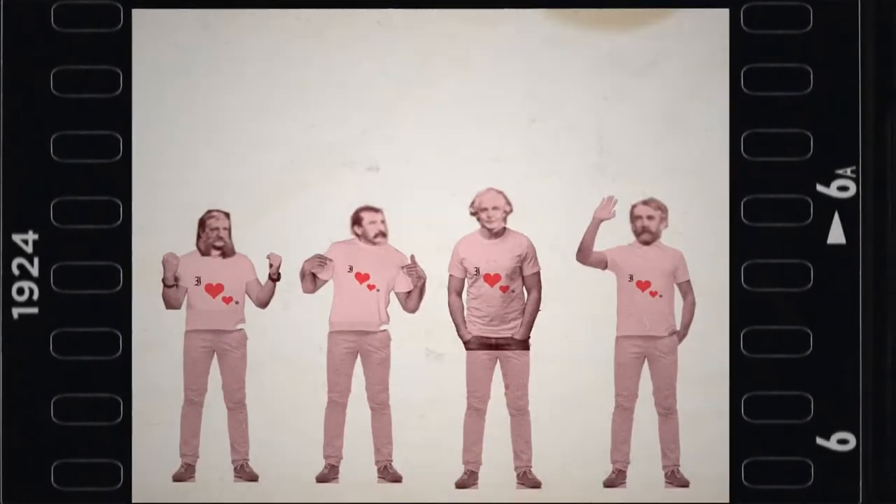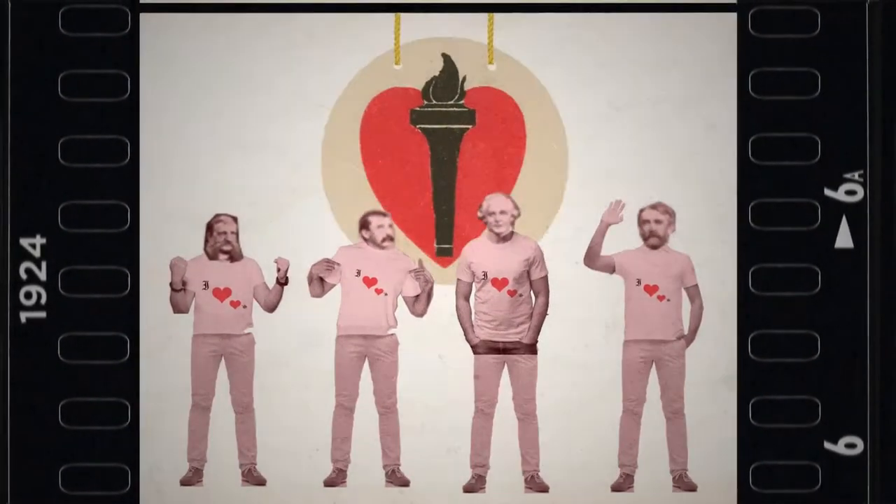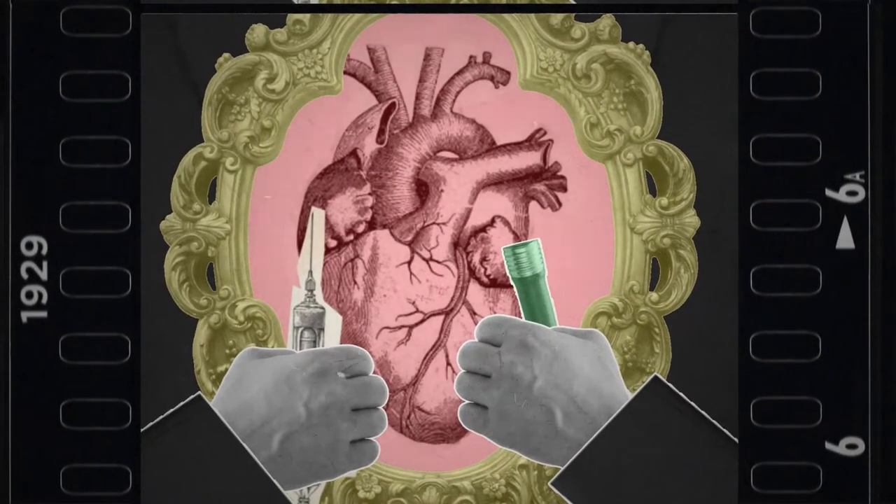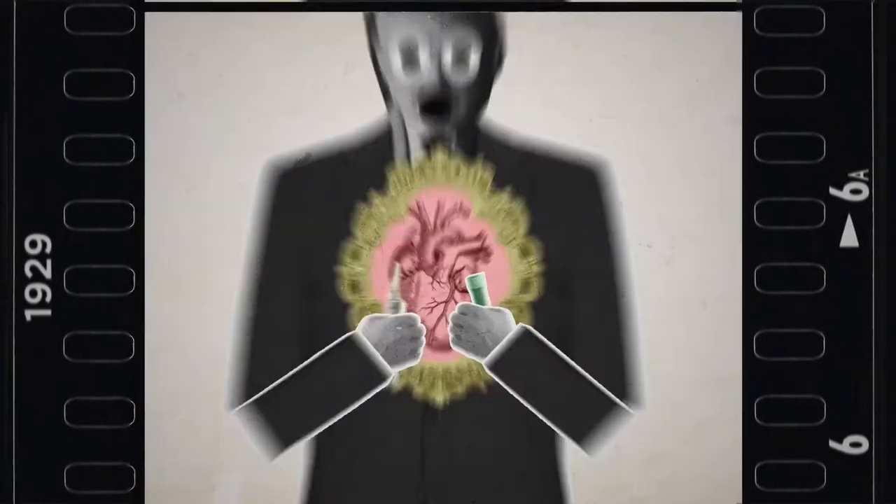1924: the American Heart Association is formed. 1929: the first right heart catheterization is performed by Werner Forssmann on himself.